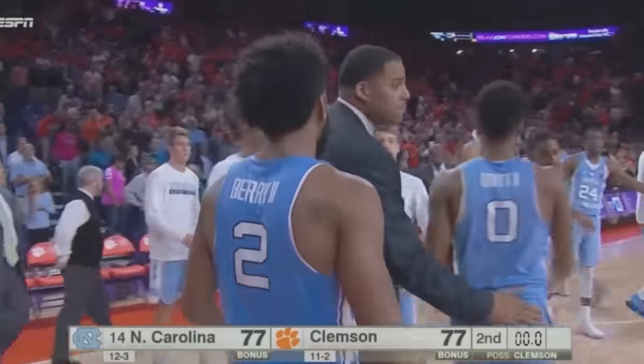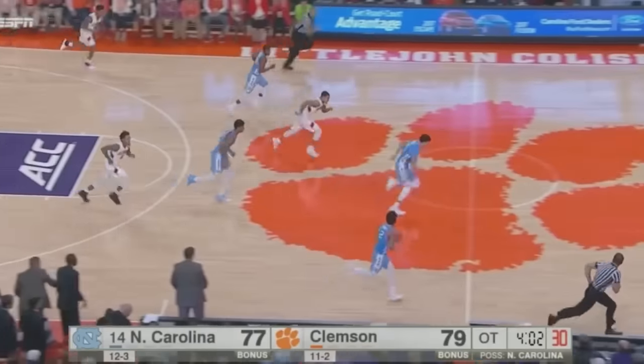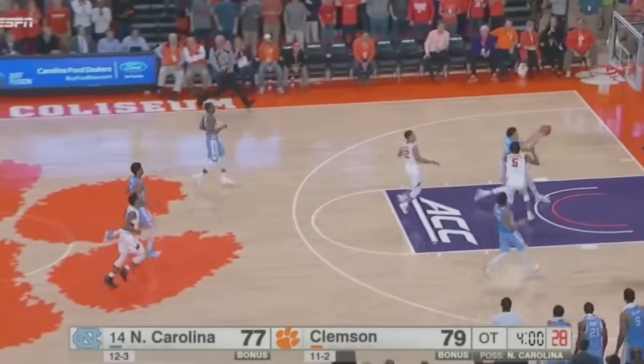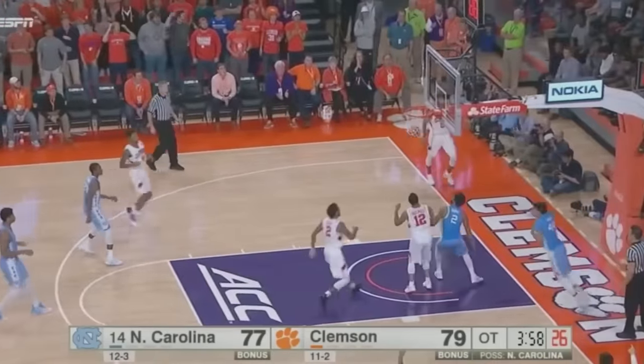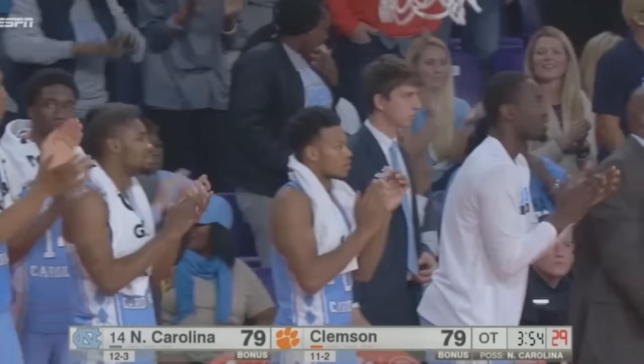They will have to settle for overtime. Reid the other way, stripped by Barry. Barry, two-on-one bounce pass to Jackson. Has to save it to Barry, and he scores. What a play by Jackson to save it for Barry to finish.